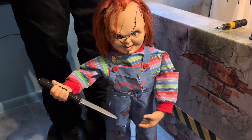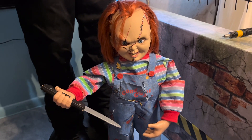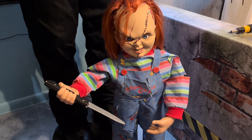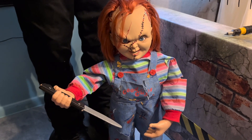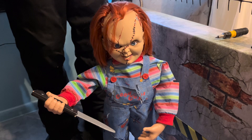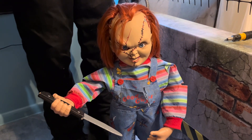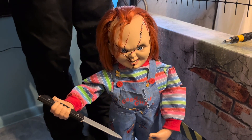Hello everybody and welcome back to a brand new video. Today I have more of a special prop to go over. I have the 2021 model of the Bump and Go or Roaming Chucky, however you want to call it. This was sold at Spirit in stores in 2018, produced by SVI, Seasonal Visions, for $110.